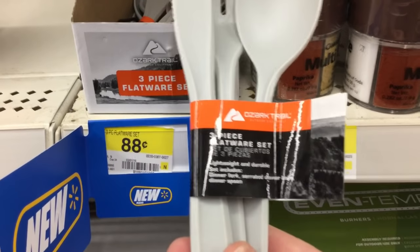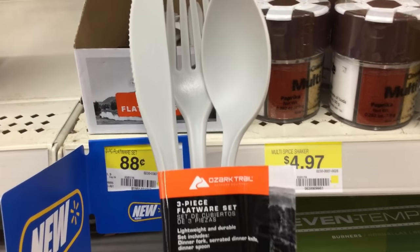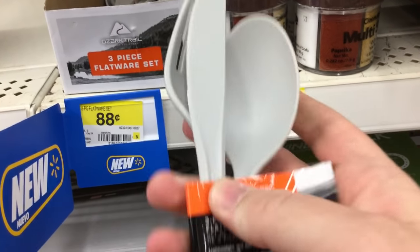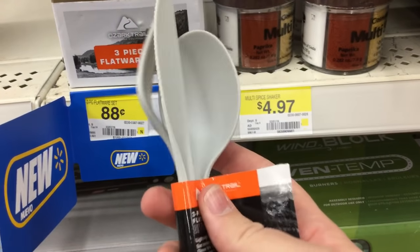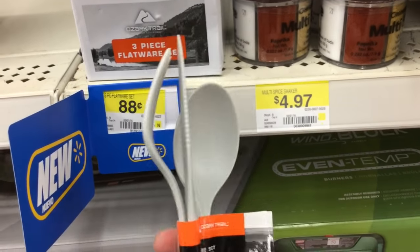Along the same lines of eating utensils outdoors, this is a new item at least for my store — 88 cents for a three-piece cutlery flatware set. It's made of plastic, but it's really really thick, really really tough, durable plastic. For 88 cents, I think this is actually a pretty good deal — actually cheaper than some of the plastic or metal ware you can get over in the dining section.